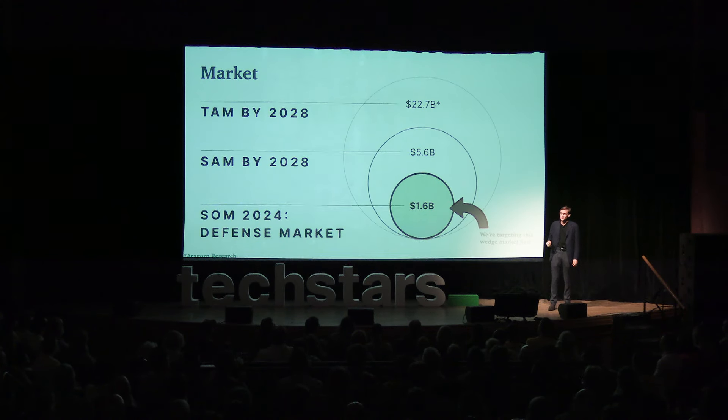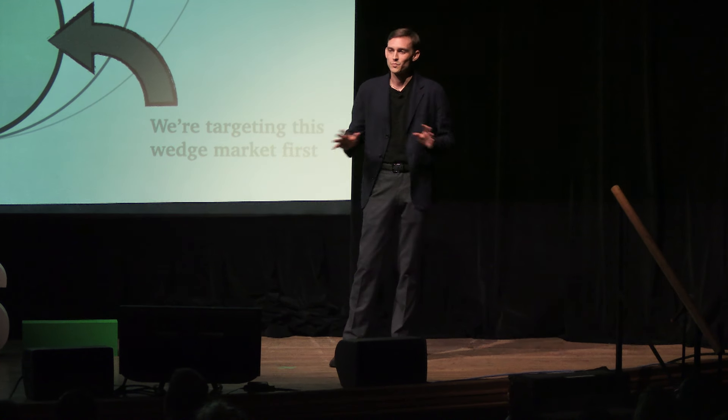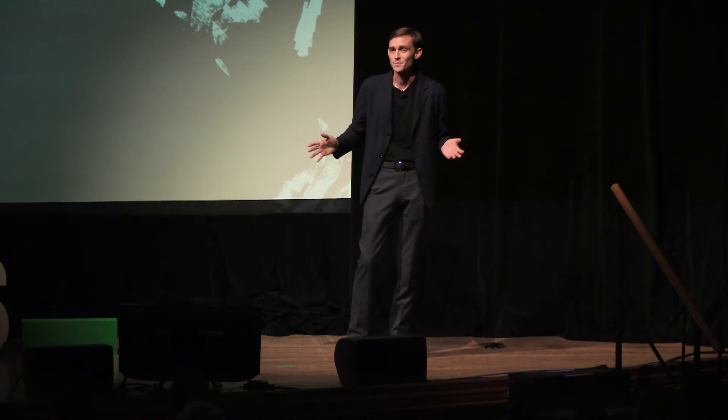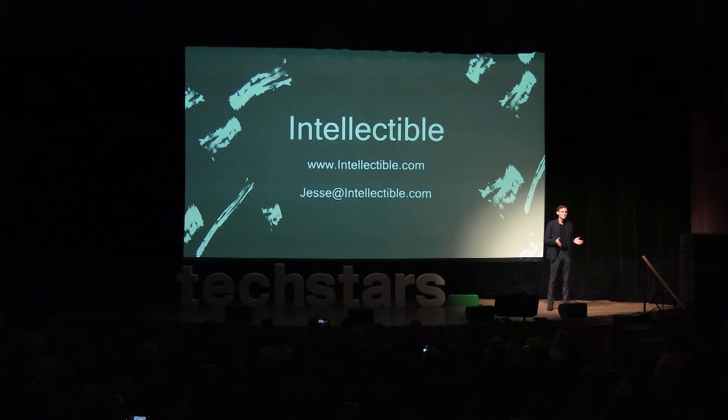Our license and success fee model shows a potential $1.6 billion in revenue in the defense market alone. And when we spread to other federally funded verticals and small business requirements, our revenue potential is well north of $20 billion. I love this market because we're helping small business, big business, and everyone in between — and it's the same exact product every time. That product is Intellectable. Thank you.